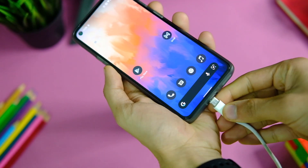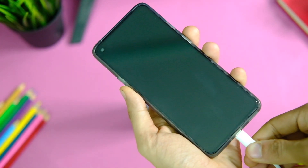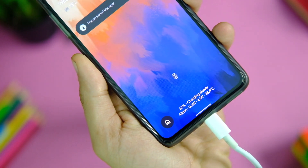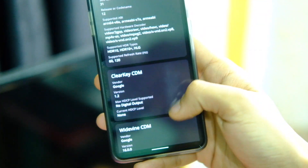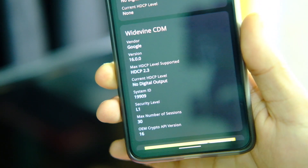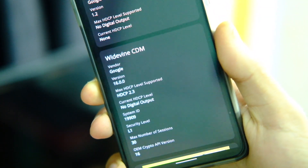Before I get into other details, the charging time I got was similar to OxygenOS — around 0 to 100 in just 40 minutes. The battery life was quite good at around 7 hours of screen-on time without gaming, though it may vary for you. The Widevine level was L1 in my case, which means you can stream on apps like Netflix and Prime Video in Full HD.